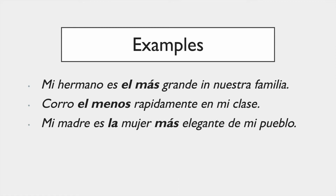'Mi madre es la mujer más elegante de mi pueblo' — my mother is the most elegant woman in my village. Notice how 'más' in Spanish comes after 'mujer' — 'más' comes after the noun — whereas in English we say 'the most elegant,' so the form and the order is slightly different.